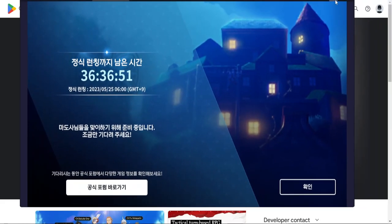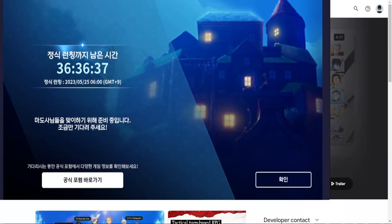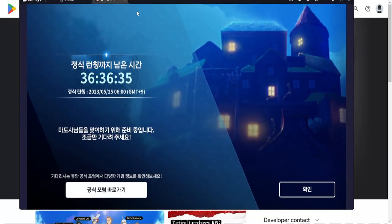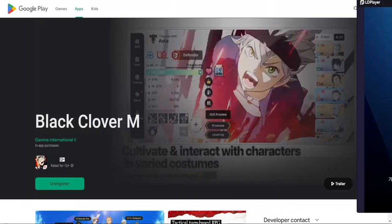For the Korean version, let me just show you — as you can see right here, the Korean version will release in 36 hours and 36 minutes, so the game is almost here. If you can't wait for the global version, you can just download the Korean version.